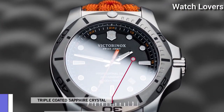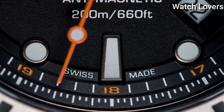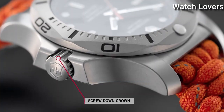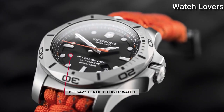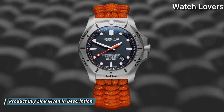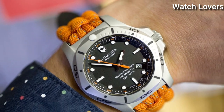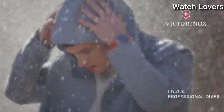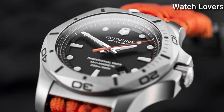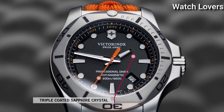Number 7: Victorinox INOX Professional Diver Quartz Men's Watch. Stainless Steel Case with an Orange Textile Strap, Unidirectional Rotating Stainless Steel Bezel, Black Dial with Luminous Silver Tone Hands and Dot Hour Markers, 24-Hour Markers. Dial Type: Analog. Quartz Movement. Scratch Resistant Sapphire Crystal. Screw-Down Crown.